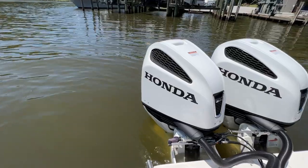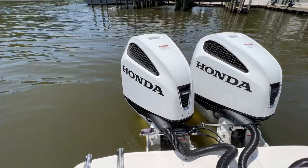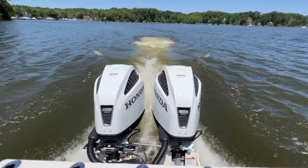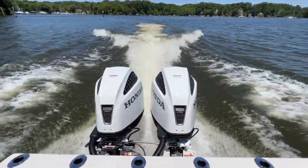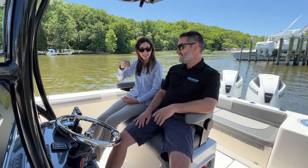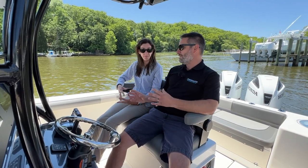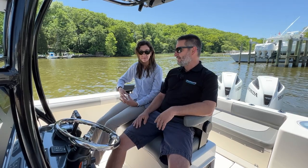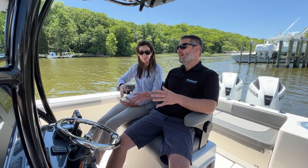They are truly quiet. That's really what I think sets Honda apart from a lot of the other manufacturers. When we take customers out, that is pretty much the first thing they say also. You hear a little bit of the water, but the engine just has this nice, quiet hum to it. It even sounds the same under throttle. It's very smooth. People know the Honda brand — they know it for their quality and reliability. When you hear the sound, it just builds that feeling of reliability and quality.